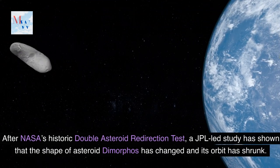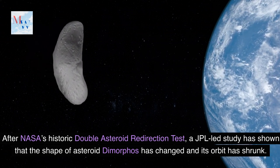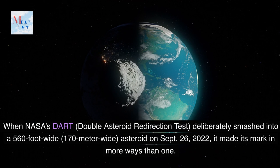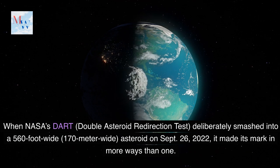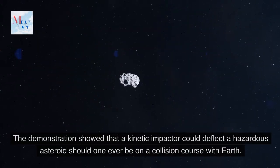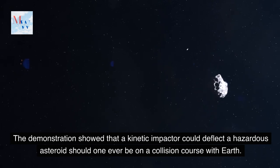After NASA's historic Double Asteroid Redirection Test, a JPL-led study has shown that the shape of asteroid Dimorphos has changed and its orbit has shrunk. When NASA's DART deliberately smashed into a 560-foot-wide, 170-meter-wide asteroid on September 26, 2022, it made its mark in more ways than one. The demonstration showed that a kinetic impactor could deflect a hazardous asteroid should one ever be on a collision course with Earth.